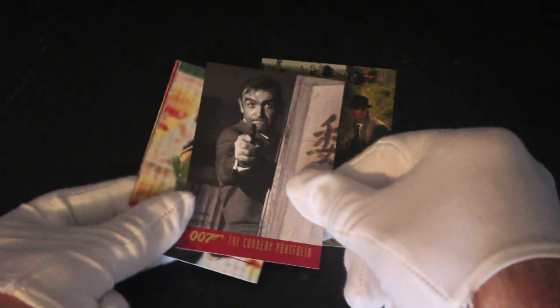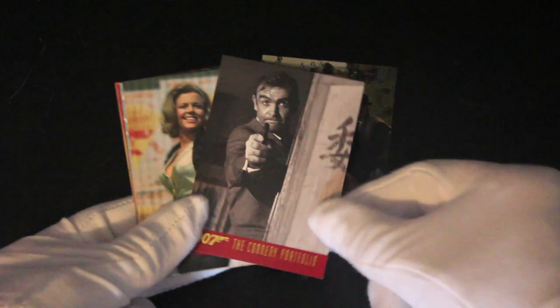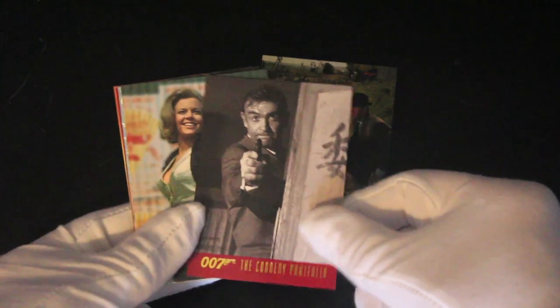Nice gold logo there on the bottom. Look at these cards — these are quite nice already. We're getting some nice shots. You've got Sean Connery peeping out from behind the bookshelf, shooting people.